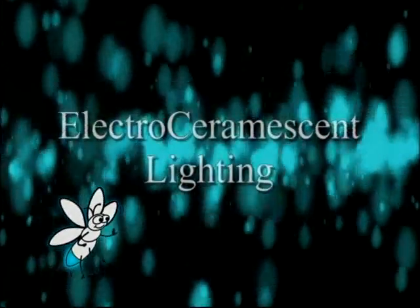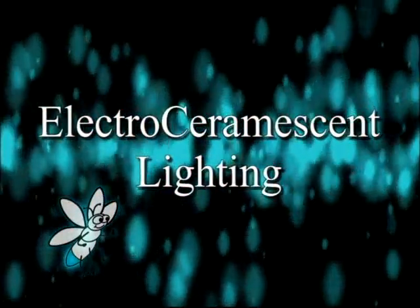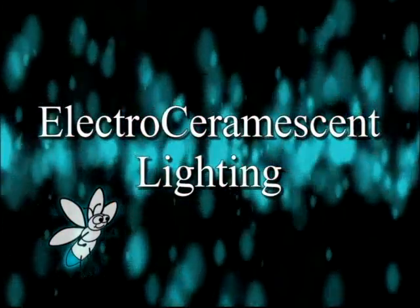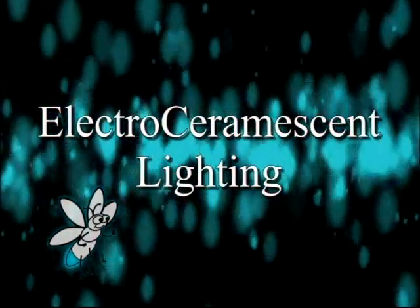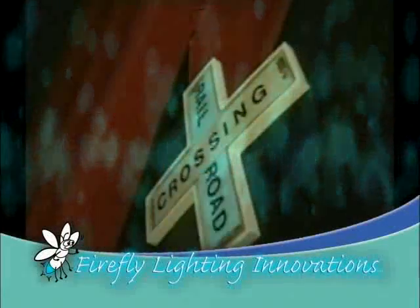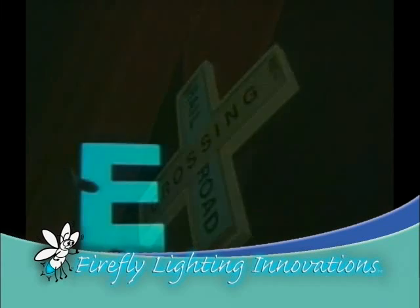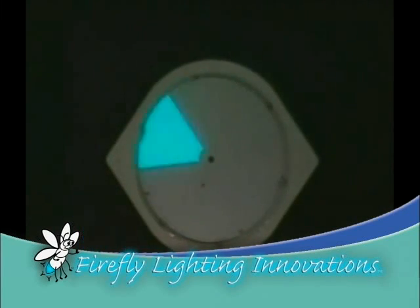Firefly Lighting Innovations introduces Light Emitting Electroceramic, or LECD, an evolving indication lighting alternative to conventional LED and phosphorous lighting. LECD varies from any other technology in that it is a continuous lighted surface panel as opposed to a point source.